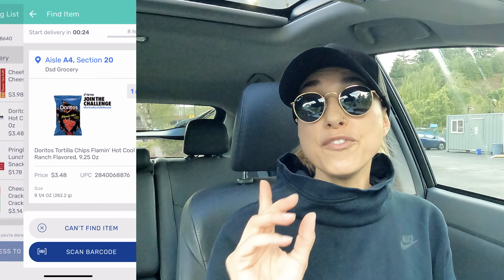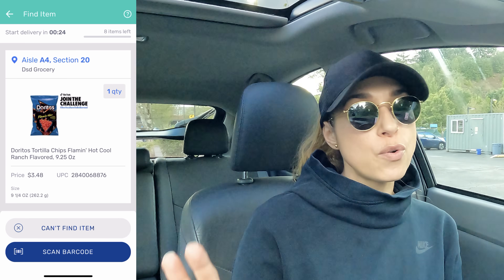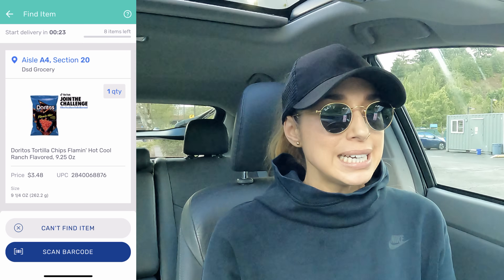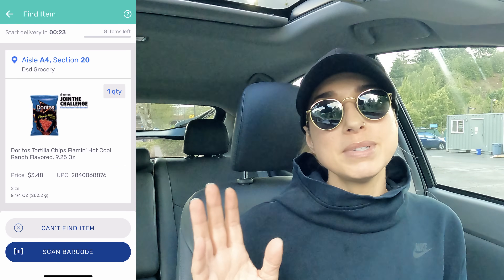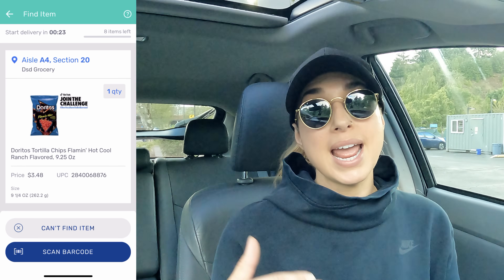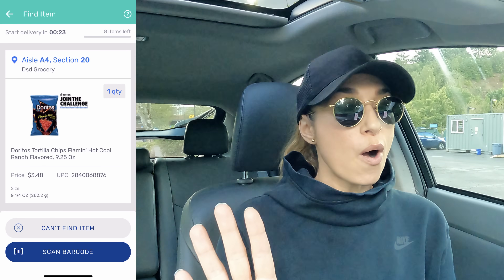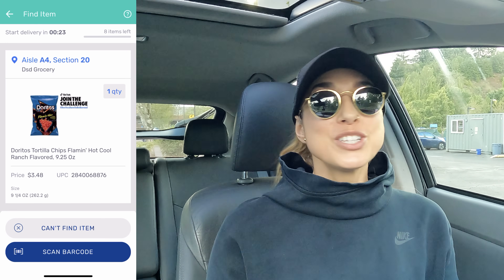The first item that pops up is Doritos — that's going to be easy. It gives me the aisle number: aisle 84, section 20, very detailed. When I first started with Walmart Spark I wasn't sure about shop and deliver, because on other platforms it can get complicated. But once I tried it I thought, this is actually really straightforward. They provide pictures, aisle, section — everything. Associates have always been super helpful and checkout is really easy too. Pay's been good, mileage has been good, so we're heading in to shop.